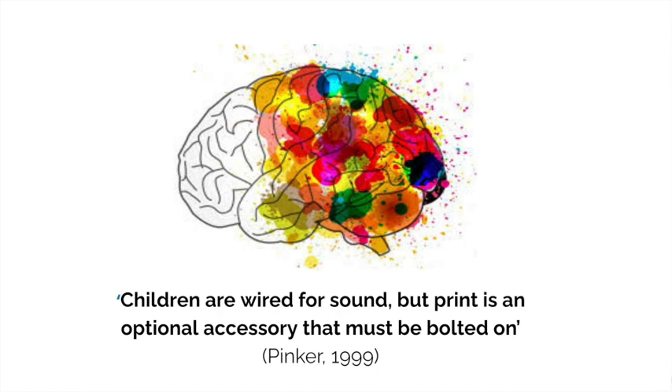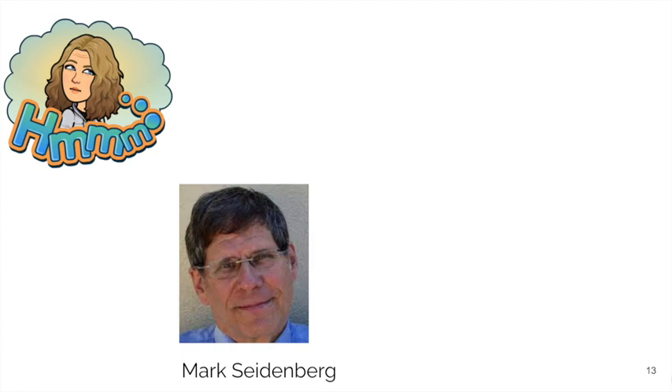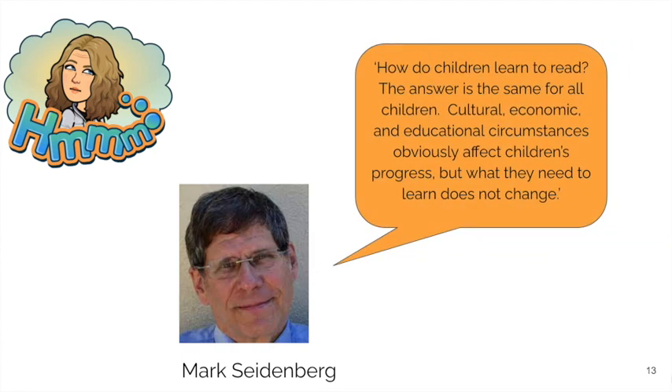When thinking about teaching reading, we have to recognise that all brains have to be wired to read. Brain development is activity dependent. The neural circuits have to be used over and over again in order to become strengthened. Many things can affect our experiences when learning to read — cultural factors, economical and educational circumstances. But what all children need to learn is the same.